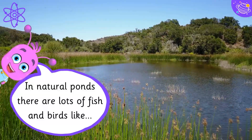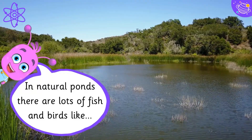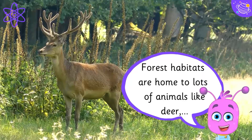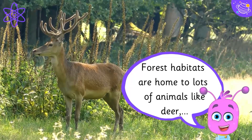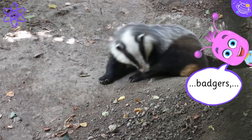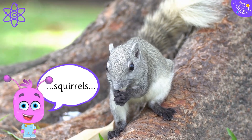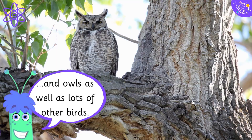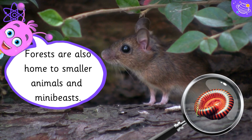In natural ponds there are lots of fish and birds like ducks and moorhens. Forest habitats are home to lots of animals like deer, badgers, squirrels and owls, as well as lots of other birds. Forests are also home to smaller animals and mini-beasts.